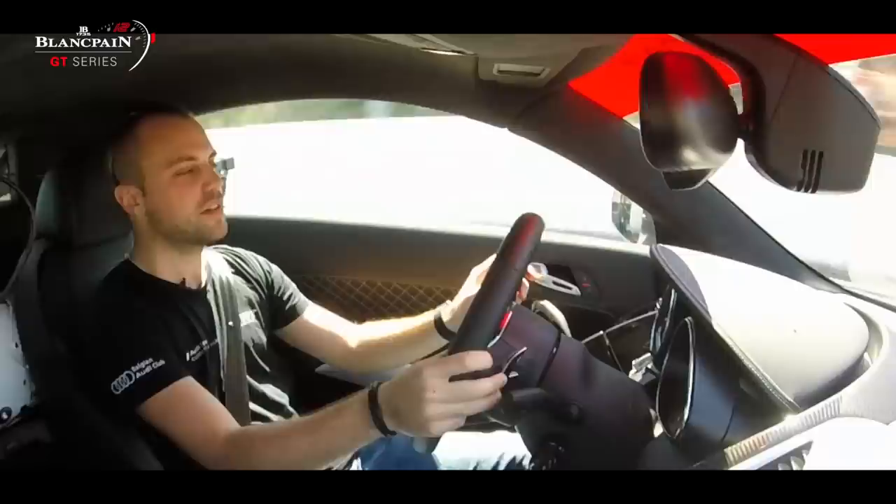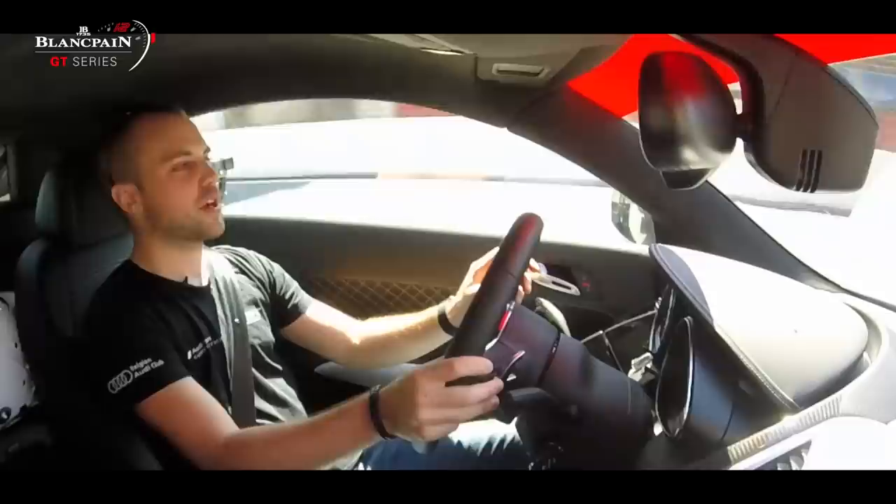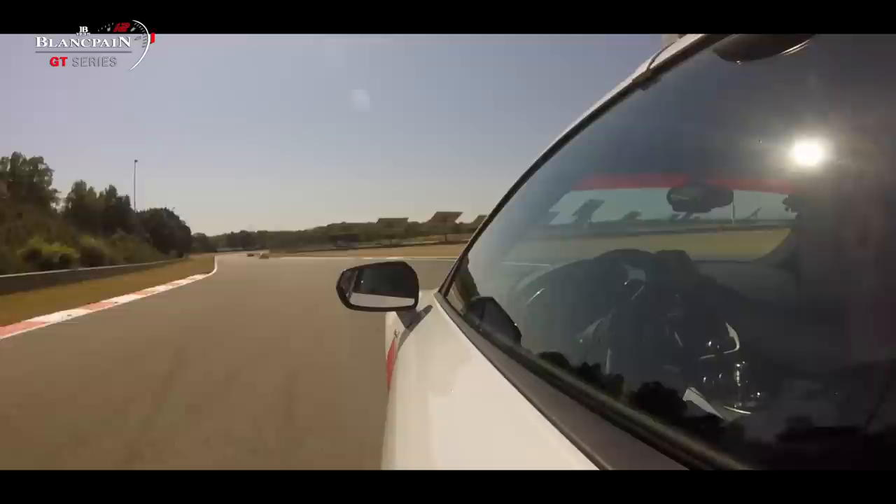Here we're going for a lap around Zolder, my home track, so pretty special to me. Coming up the first corner, which is pretty difficult. It's a long corner and it goes down a bit so you don't see the apex very well. For new drivers it's always difficult.